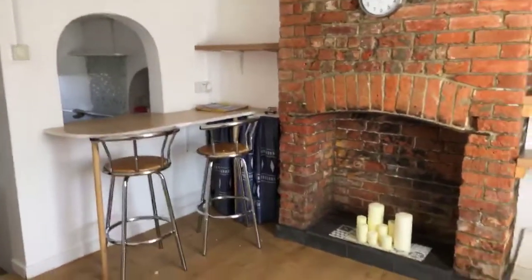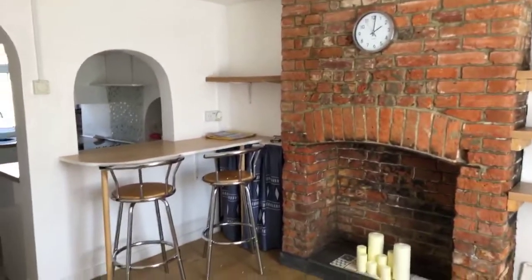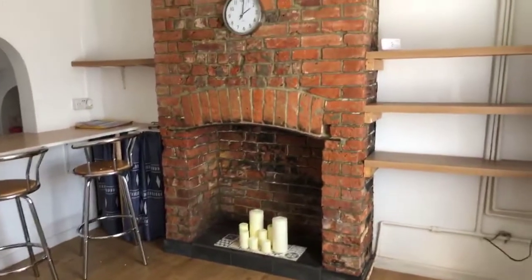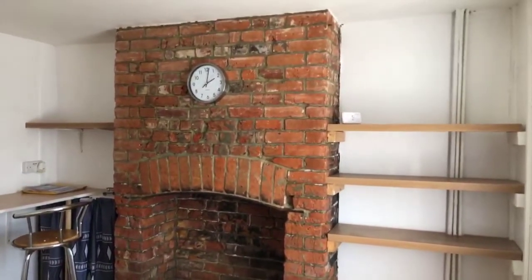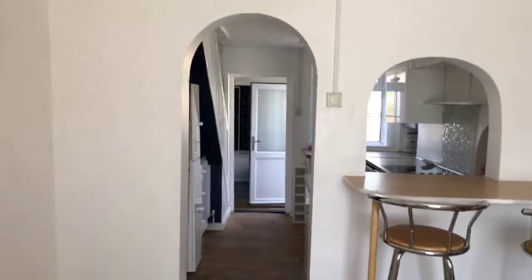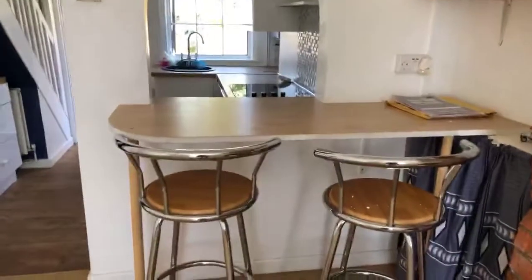I've just walked in through the front door — I would have normally started outside but there's a little bit of traffic noise so I've come in. There's some lovely laminate flooring in this sitting room and the fireplace is for decorative purposes only. The house is heated by a gas boiler — gas central heating — and there's a nice little breakfast bar area as well. The walls are painted white and leading through here we go into the kitchen.